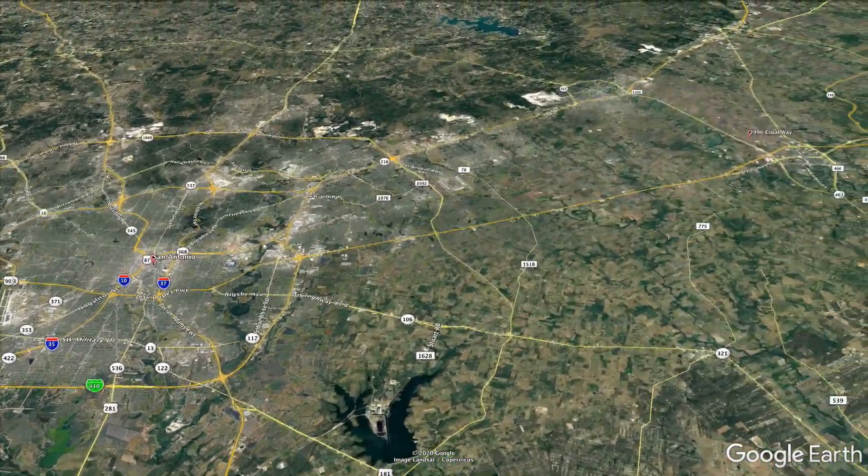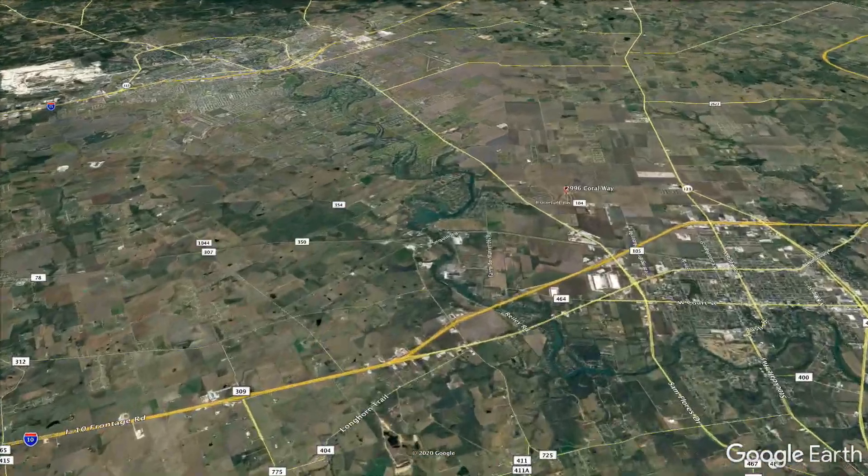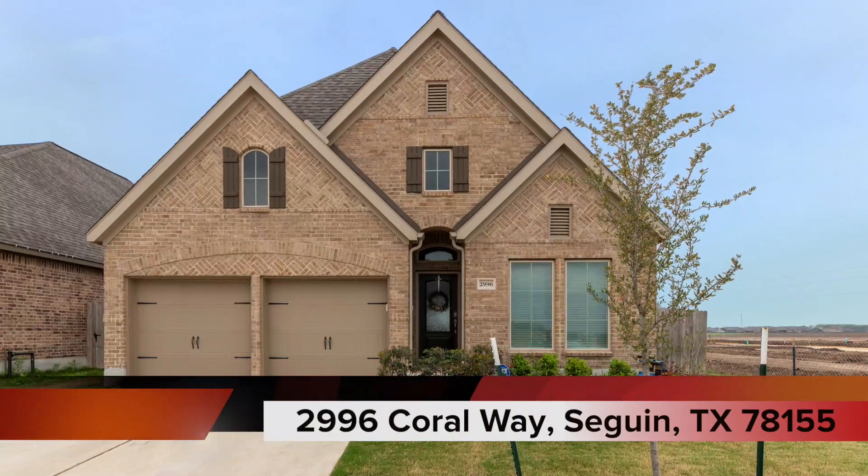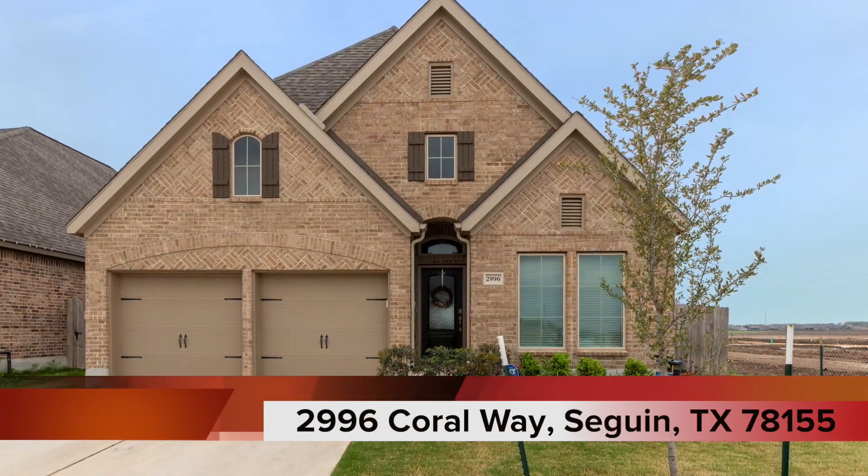Just east of San Antonio is the city of Seguin, Texas, one of the oldest cities in the state, and it's also home to this amazing home at 2996 Coral Way.